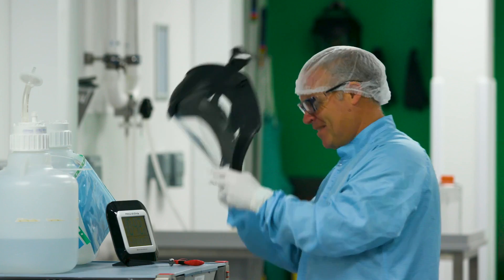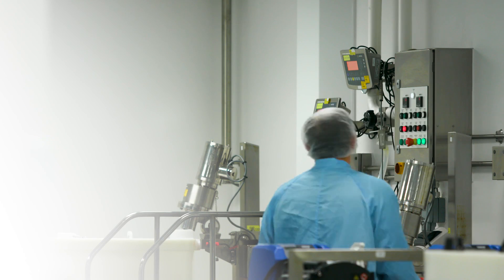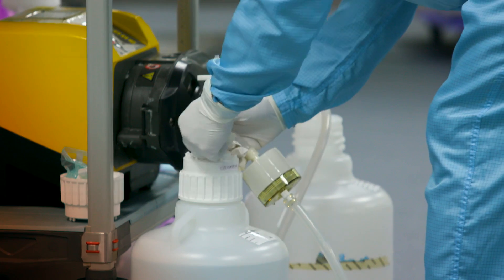Slough fits into the Lonza family by being a key small-scale production facility, which then ultimately leads to products being expanded out to our larger facilities for commercialisation to the market.